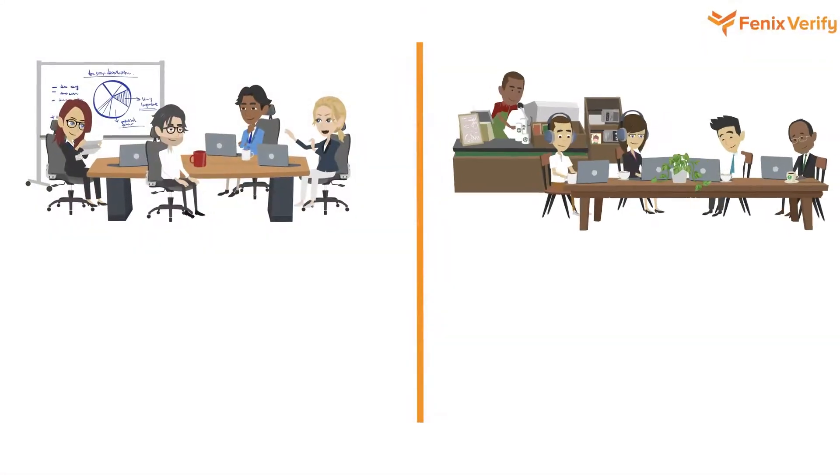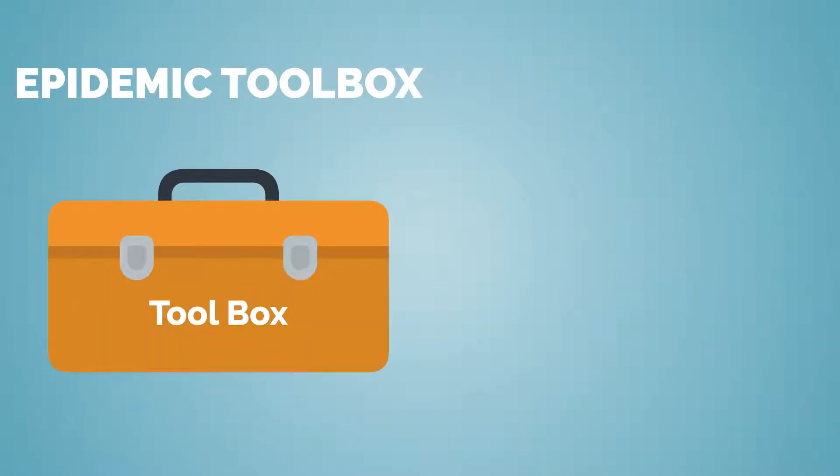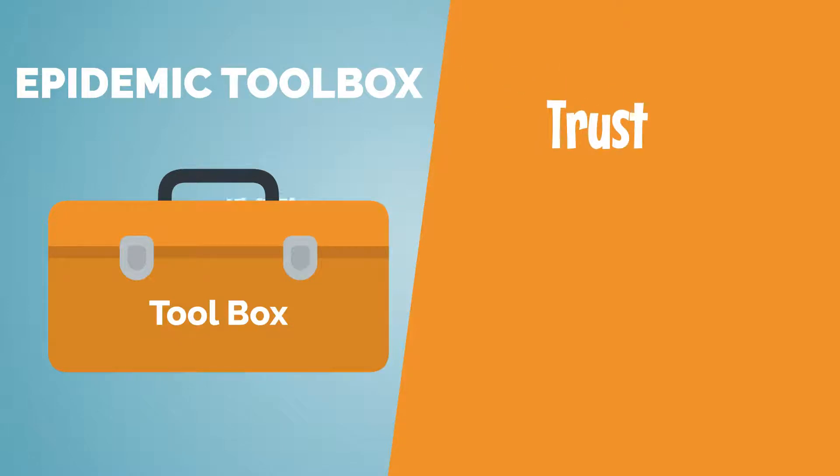Because you cannot be in all your locations all of the time, we've created an epidemic toolbox which helps you elevate trust with your customers and employees, provides visibility in all your operations, and mitigates risk.